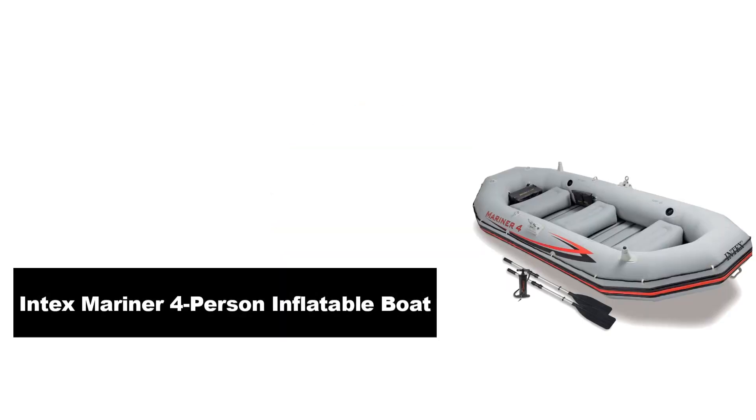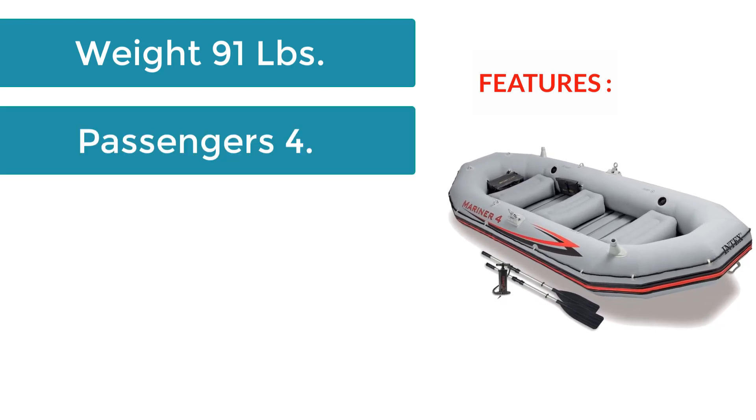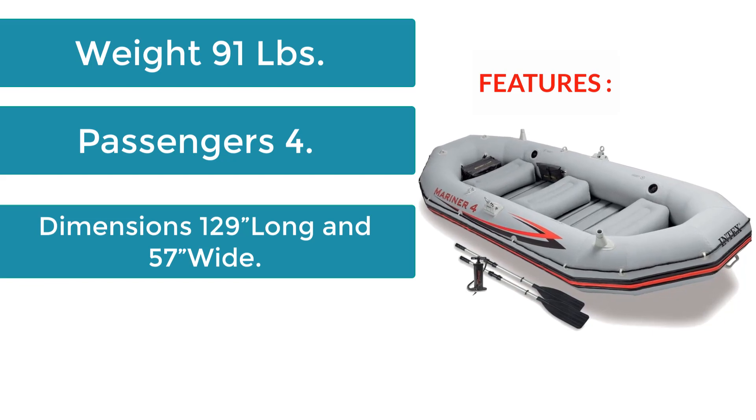Number 1: Intex Mariner 4-Person Inflatable Boat. Features: Weight 91 lbs, Passengers 4, Dimensions 129 inches long and 57 inches wide.